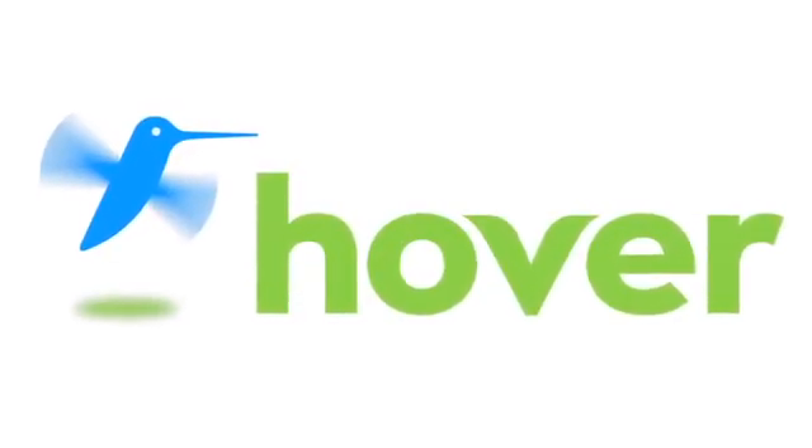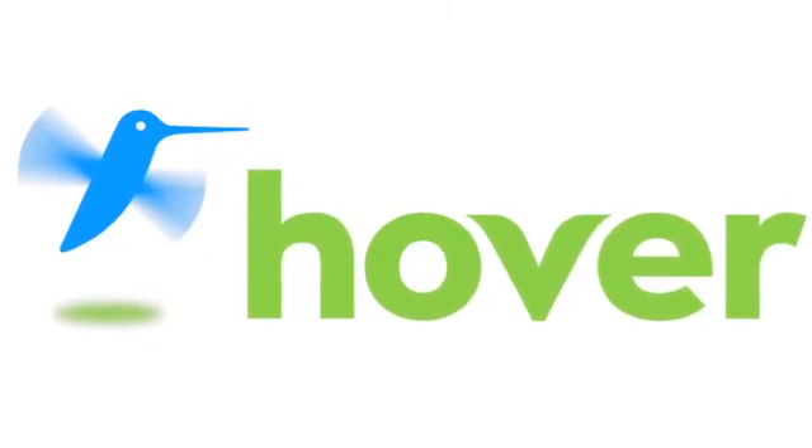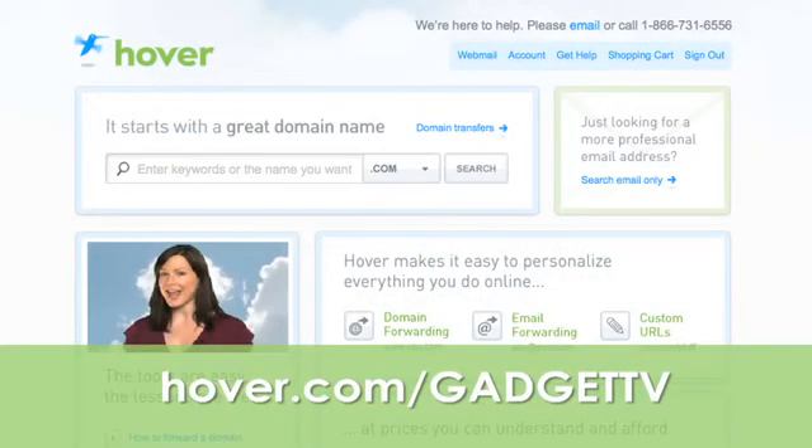This episode is brought to you by our friends at Hover, the easiest way to buy domain names and do more with them. Get 10% off today by visiting Hover.com.